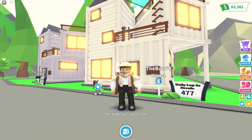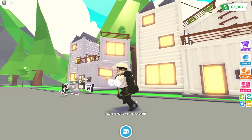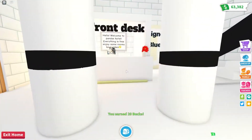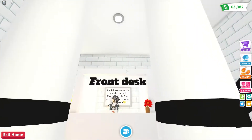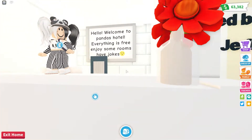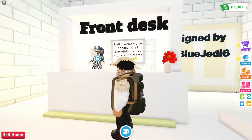Hope you enjoy that! Okay, so let's go to Panda's house first and take a tour of our container houses. Here we are — Panda's container house! Look at this, you got pillars and there's a front desk right there. Hi, welcome to Panda's hotel — everything is free, enjoy some rooms and have some jokes!